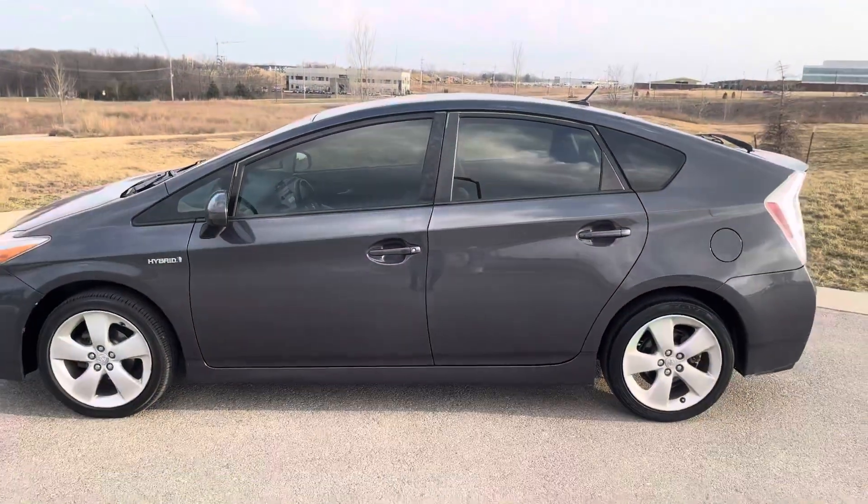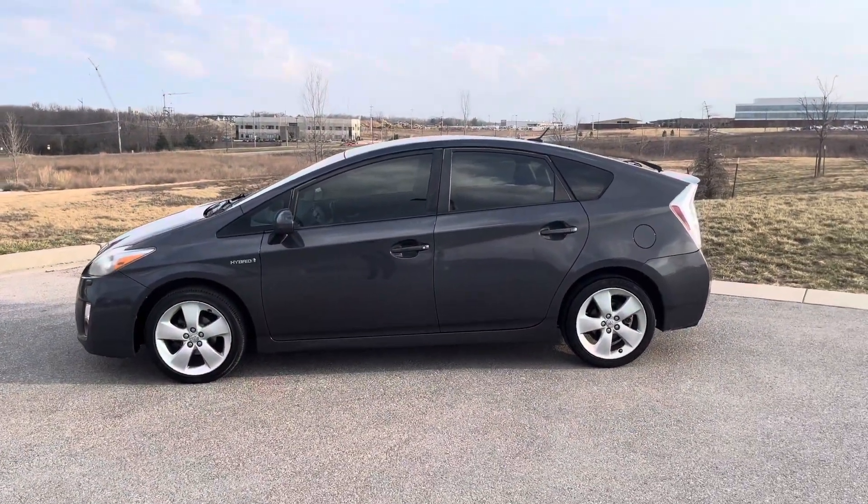I'm Dre over at Premier Auto Outlet. Give me a call at 913-804-1888. Ask for Dre — number one to earn your business.